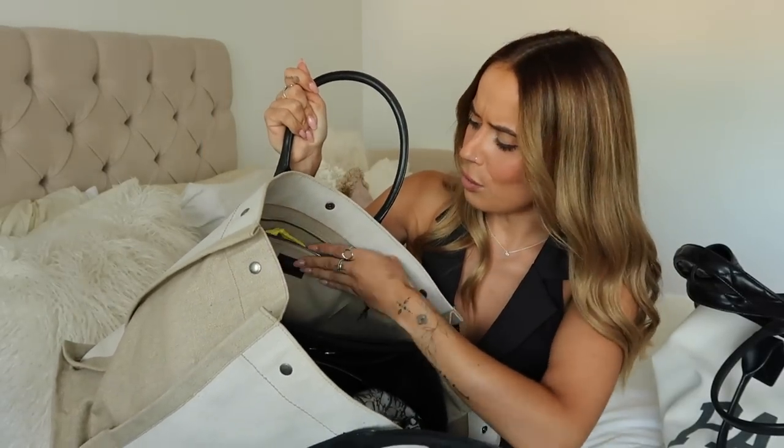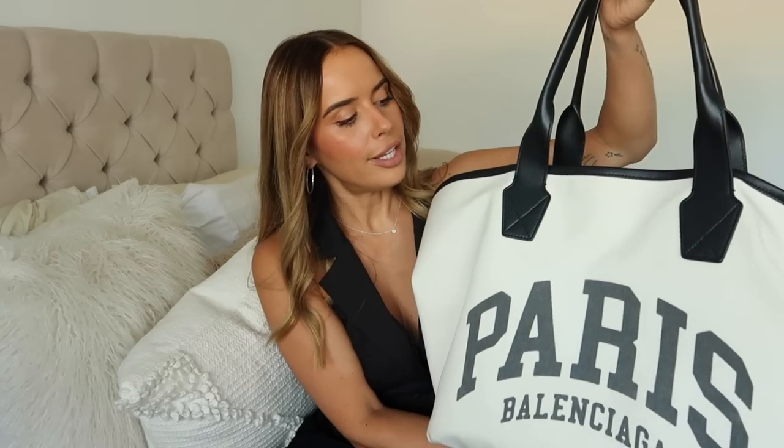Then there's the YSL Rive Gauche - an oldie but a goodie. It's canvas material so you can wipe it clean, with black leather detailing. You can fully fasten the top and it has a back pocket. I've got a bag organiser inside from Amazon because there are zero compartments - it also helps hold the structure in storage. It's great for travel and makes a really nice beach bag.